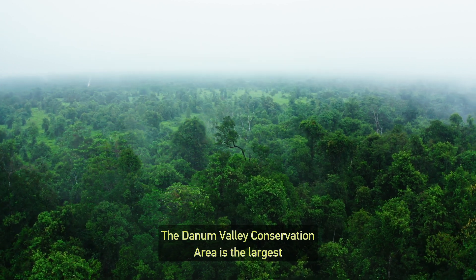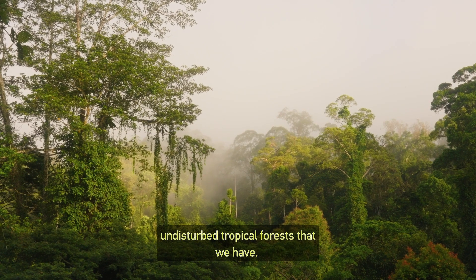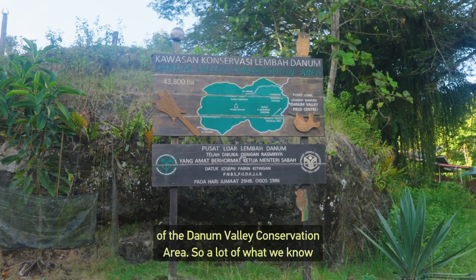The Danum Valley Conservation Area is the largest and one of the most pristine areas in South East Asia in terms of undisturbed tropical forests. The Danum Valley Research Centre was established in 1986 and lies on the edge of the Danum Valley Conservation Area.